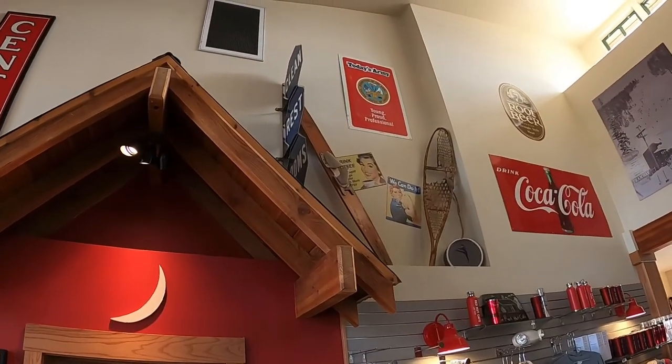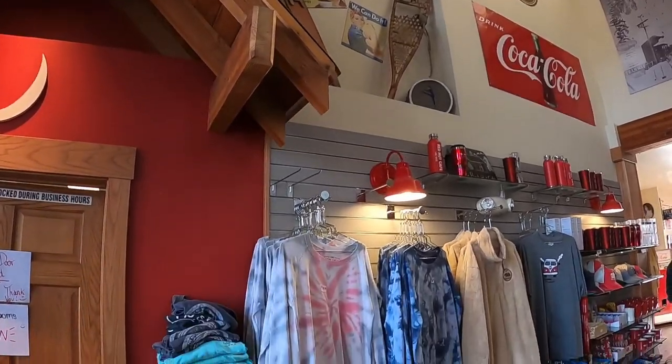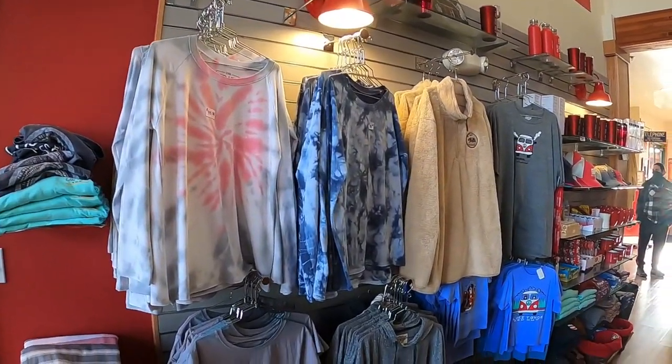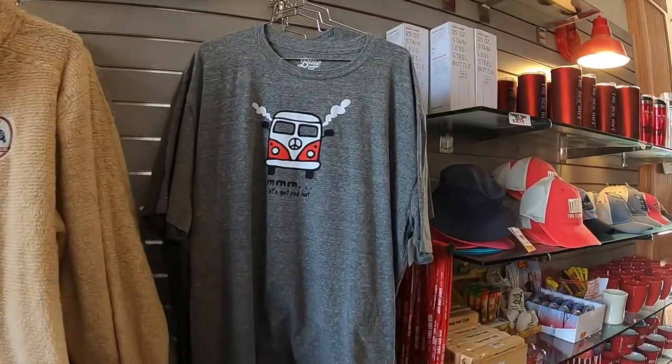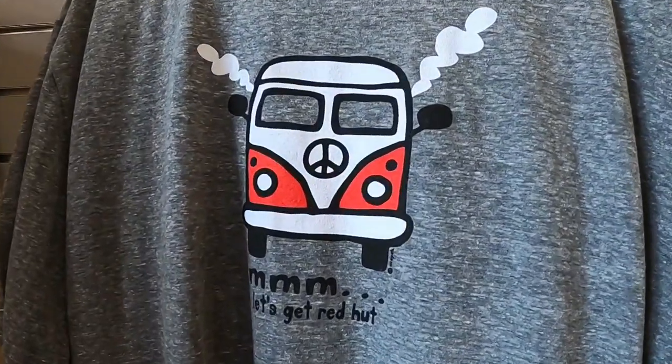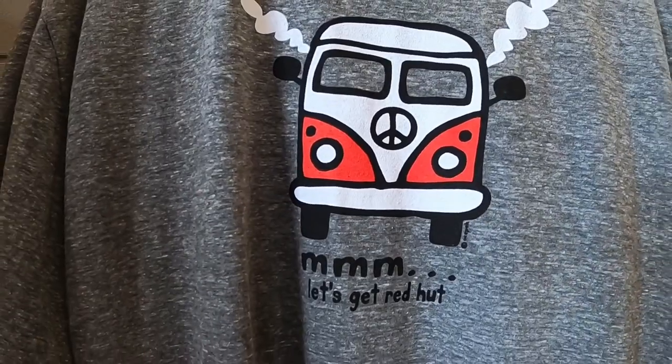They've got some merchandise here that you can buy to support the local business. This shirt right here, I thought it was pretty cool — it's a VW bus and it says 'Let's Get Red Hot.'